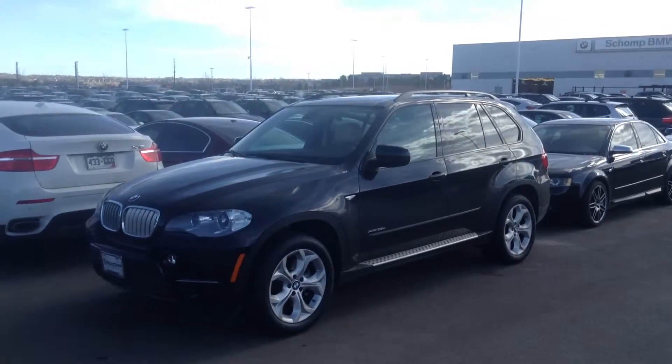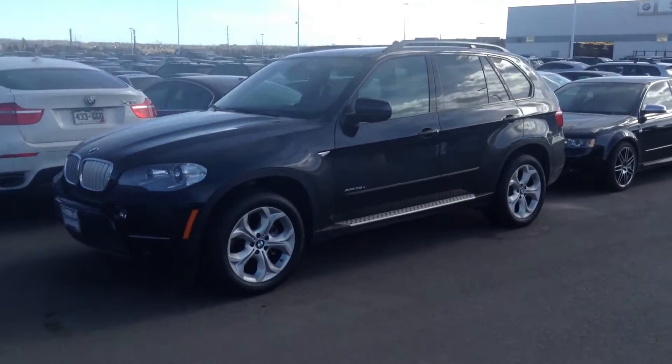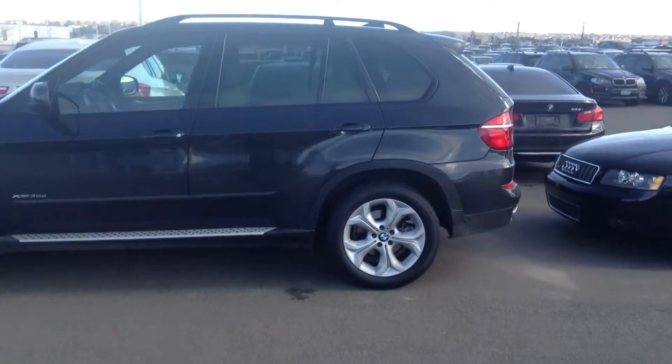Hi Melinda, this is Tyler at Chomp BMW. I wanted to take a quick video of the 2013 X5 with the 35 diesel engine in it. It looks like it's just waiting on a detail right now. Overall, walking around the car,